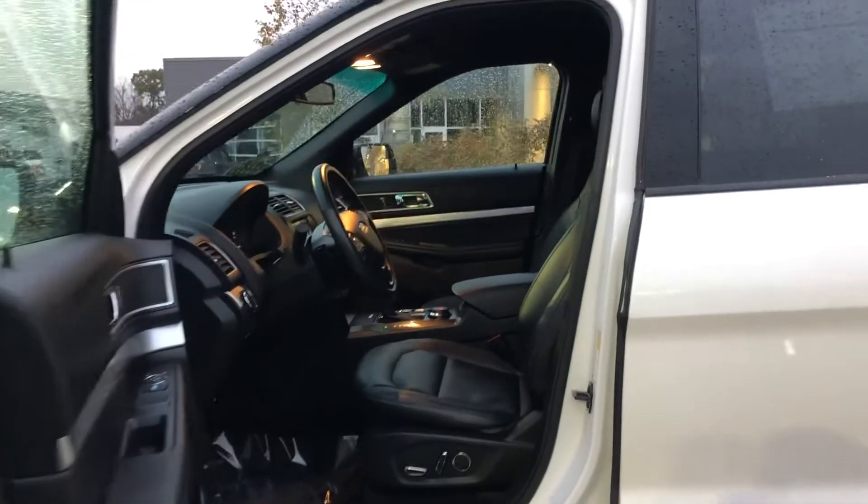This particular Explorer is in beautiful condition. It is a 202A package, so you are going to get your leather interior that you see there. It also has power seats and automatic headlights.